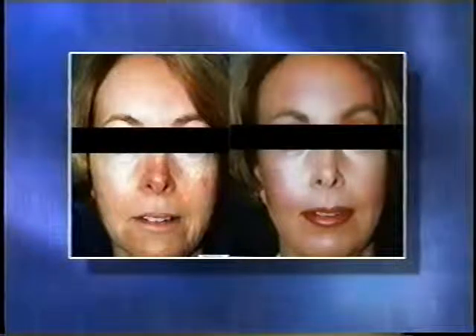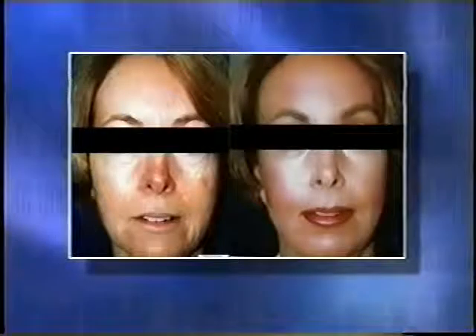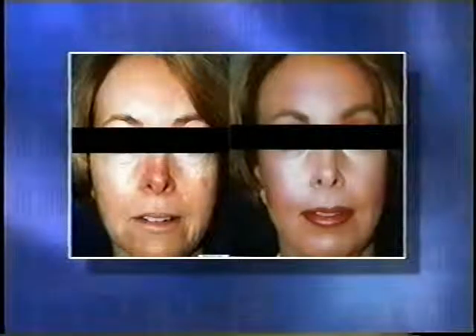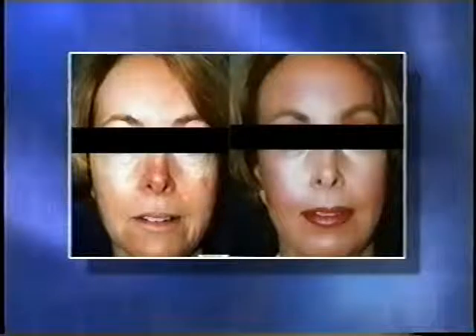Another non-surgical option is laser skin resurfacing for patients who have darker skin and want to tighten up their skin surface. Laser resurfacing is also a good non-surgical option for those patients.